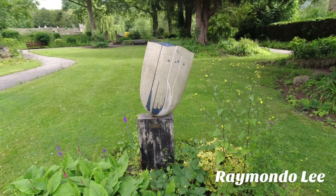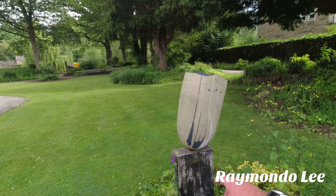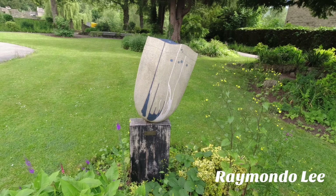This is the gardens here in Bakewell, which is right next to the river. There's a sculpture here called Stone and Water, from 2014.